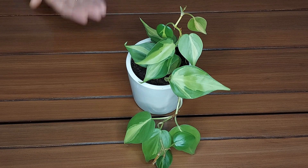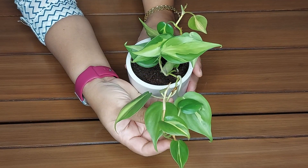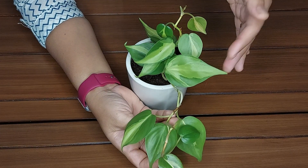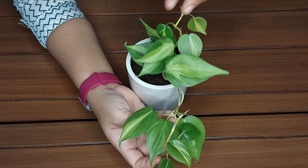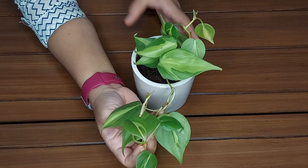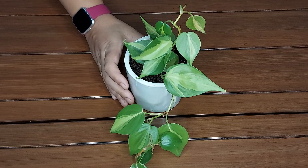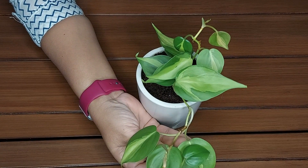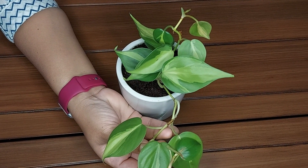I'll talk about its light, water, soil, fertilization, pruning, propagation and common pests which may attack this plant in this video. It has beautiful variegated leaves which become more beautiful in bright indirect light. The beauty of Philodendron plants is that they are adaptable to most indoor conditions. Although shaded conditions make them grow faster, Philodendron brussel shows their variegation more in bright and filtered light. The most important light requirement is to keep the plants out of direct sun rays.